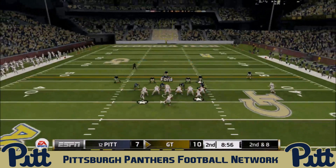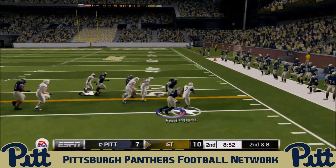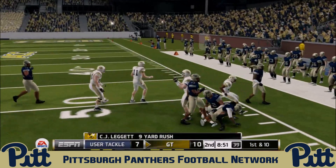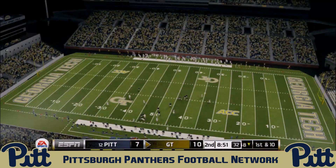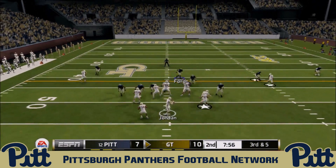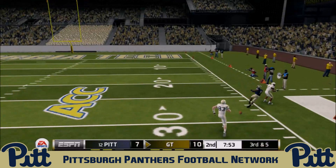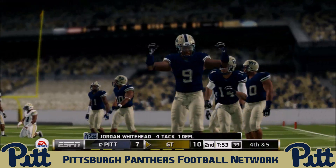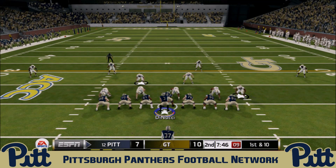On the triple option, Jordan pitches to C.J. Leggett — a good tackle by Paris Ford. Dwayne Hendricks picks up an injury, meaning freshman Sean Wolfgang, the true freshman, will be in at left end. Third and five for Georgia Tech: Jordan Whitehead nearly comes up with the interception but gets the deflection, forcing the Yellow Jackets into a punt.